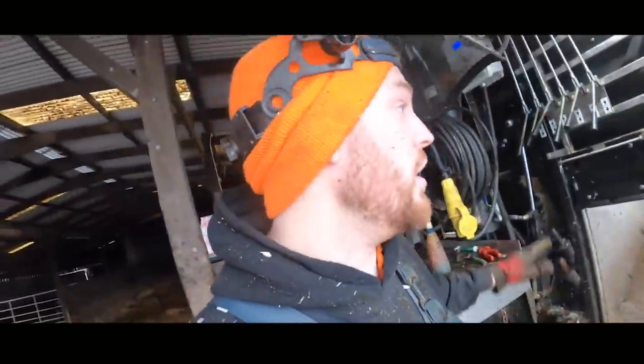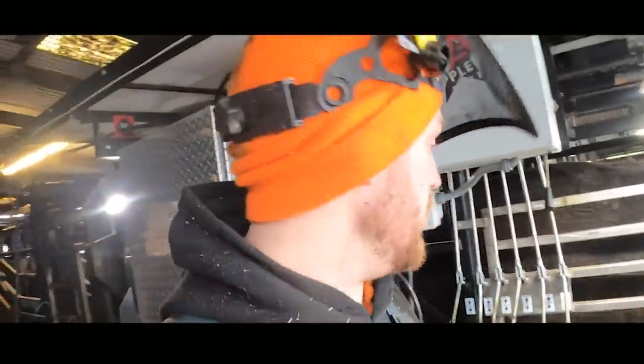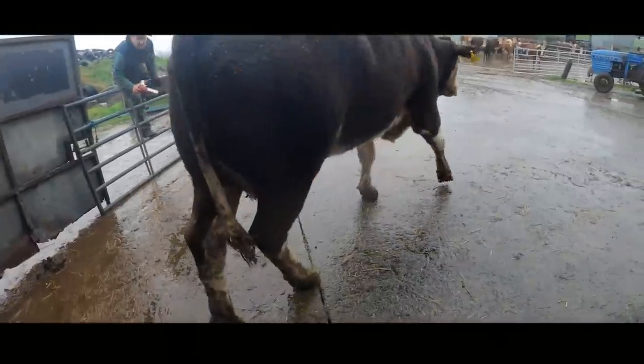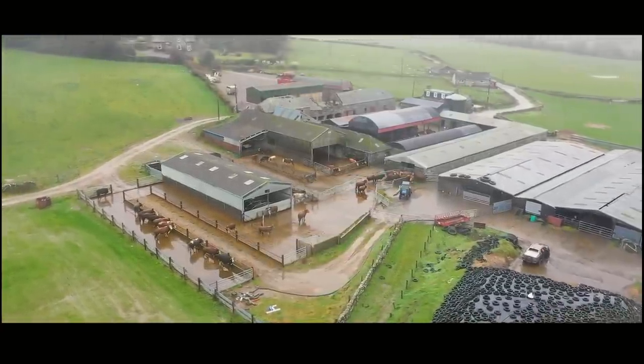And with this cow done, we have done about 30 cows so far and we have about 20 more to do. But now we need another coffee. Winters here in Scotland are wet to say the least.